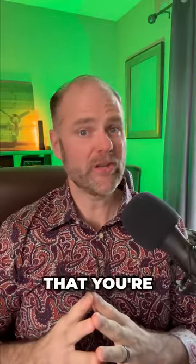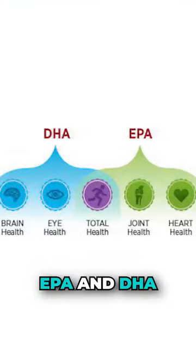If you're in pain, you're going to want to watch this video. You want to make sure that you're taking enough fish oil — EPA and DHA. Allow me to explain.